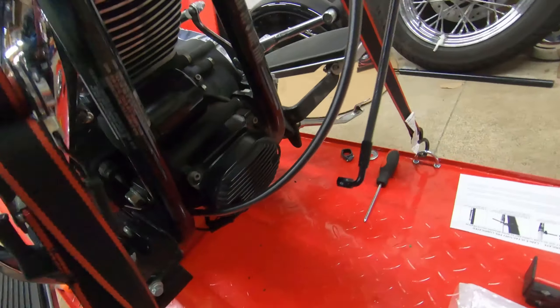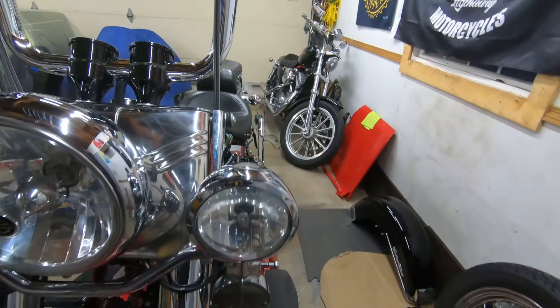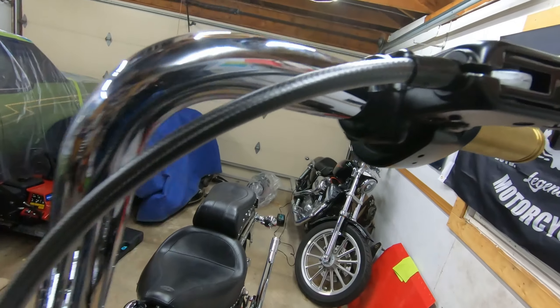Clutch cable is set up and ready to go, routed underneath. We got a package from UPS today — the lowers, the chrome lowers, finally arrived.